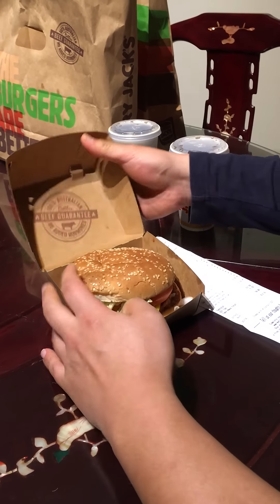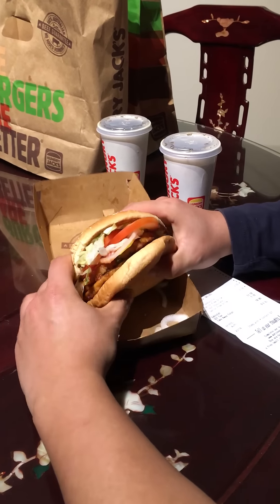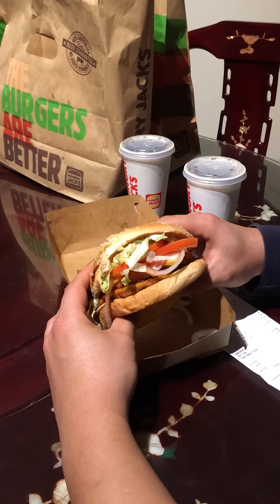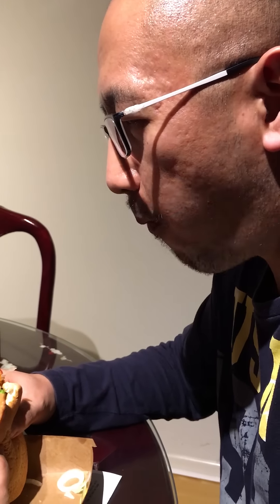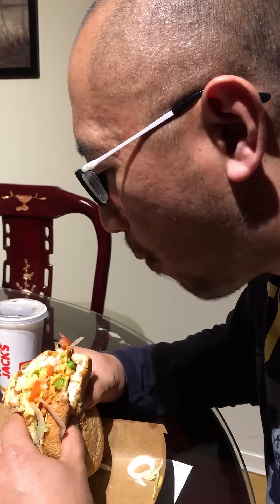So let's see what's in this burger - the new vegan cheeseburger from Hungry Jack's. You can see it comes with two veggie patties, vegan cheese, onion, tomato, and lettuce. Now I'm going to eat it and let you know what it tastes like... Really good! Go buy it, guys.